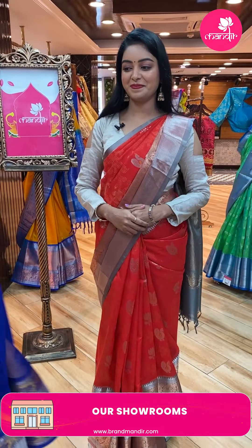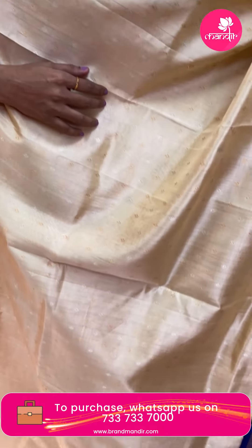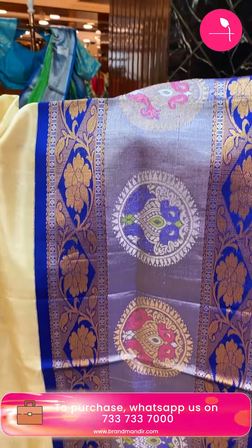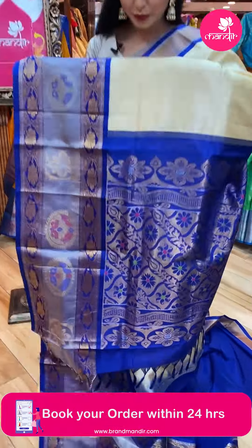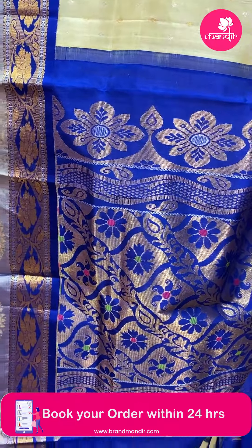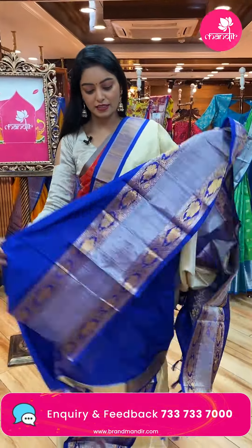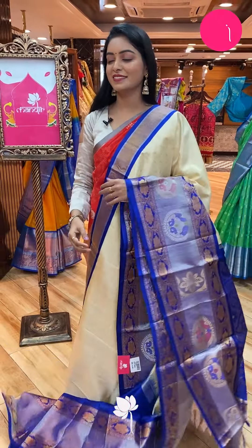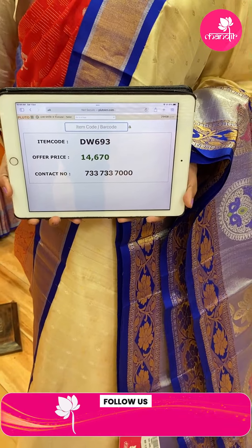Next sari — wow, nice cream color sari! Such a highlighted, evergreen combination. All over the body there are contrast zari bootis in gold and silver combination. Contrast border in royal blue color — very highlighted. Contrast pallu with contrast zari, floral design and tassels. Contrast royal blue plain blouse with same border. Code DW693, offer price ₹14,670.